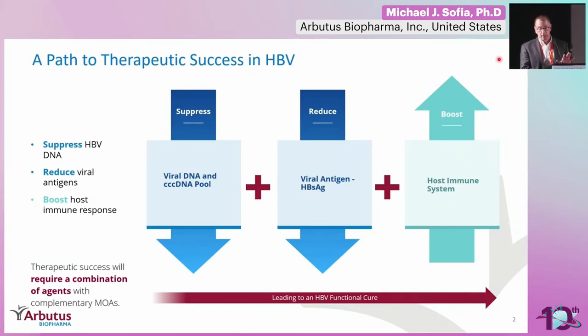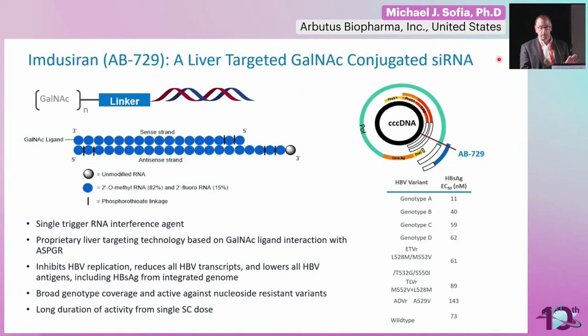I'm going to tell you about what we've been doing in the aspect of S-antigen reduction by siRNA. We've been looking at this molecule called imduciran, formerly known as AB729. It is a liver-targeted GalNAc-conjugated siRNA. It's a single trigger — a single double-stranded oligonucleotide that is able to cut basically all transcripts coming from the hepatitis B virus genome. It inhibits all replicative products, including S-antigen coming from integrated transcripts. It has broad genotype coverage, and it has this long duration of activity with a single subcutaneous dose.